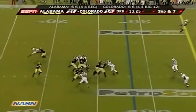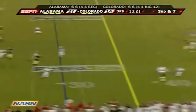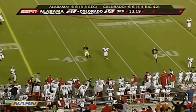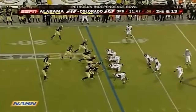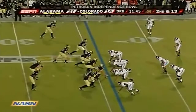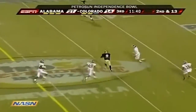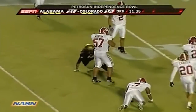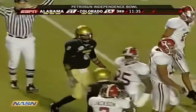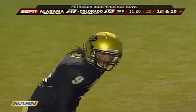Third down coming up for the Buffaloes. Hawkins under some heat — got it off and it's complete at the 39-yard line. The head coach and the quarterback in major college football are lightning rods — they're both in that same family. Hawkins completes it to Smith, and Smith with a first down at the 43-yard line into Alabama territory.